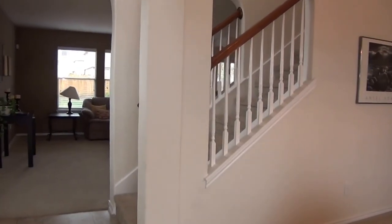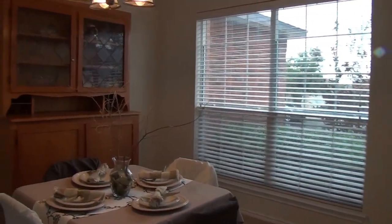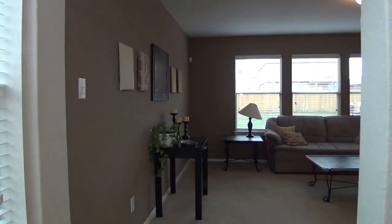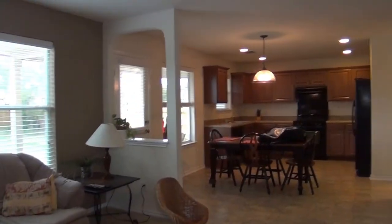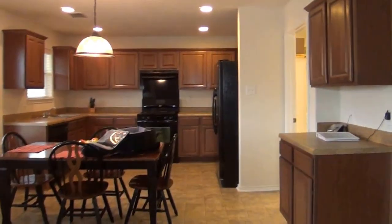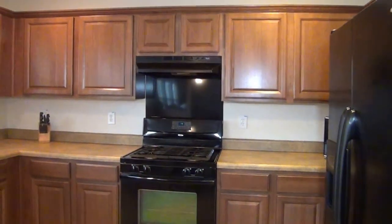This home is immaculate — first-time rental. As you enter, you have your formal dining space with accent walls. The living room flows well into the kitchen. This home comes with the refrigerator, black-on-black appliances, plenty of cabinet space, and a gas stove.